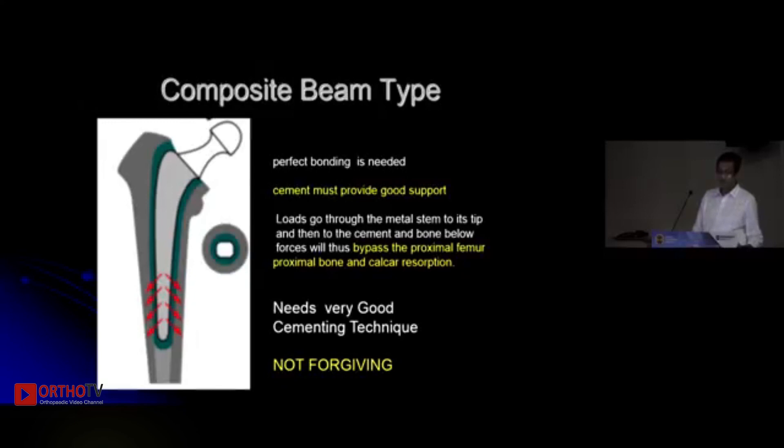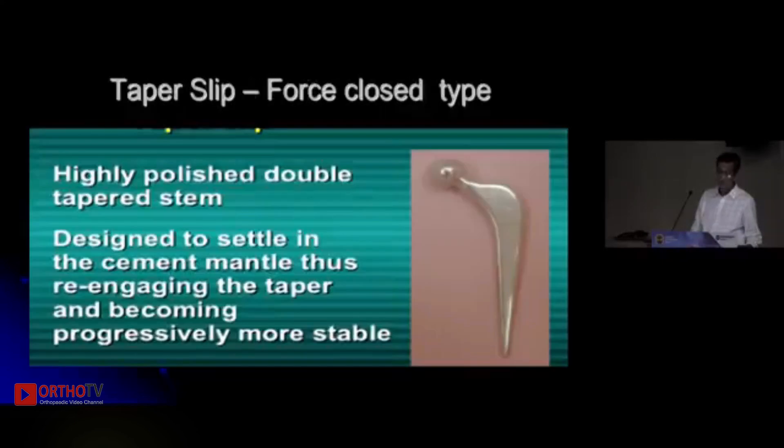In this construct, forces are transmitted from the femur onto the stem to the tip of the implant and onto the distal femur. So the proximal femur is generally bypassed and you can have some resorption there. Perfect bonding must be established between the bone, cement, and the implant, so the cementing technique needs to be precise — this design is not very forgiving.